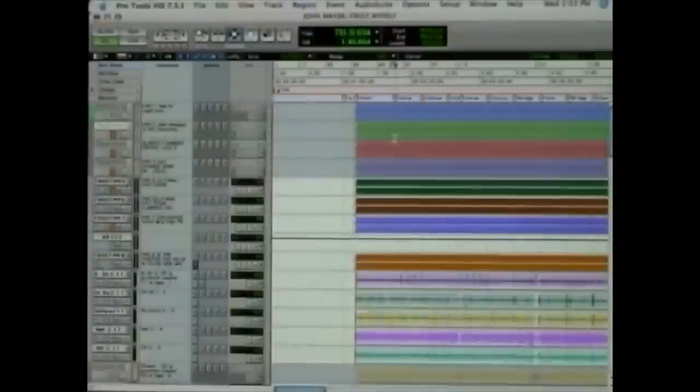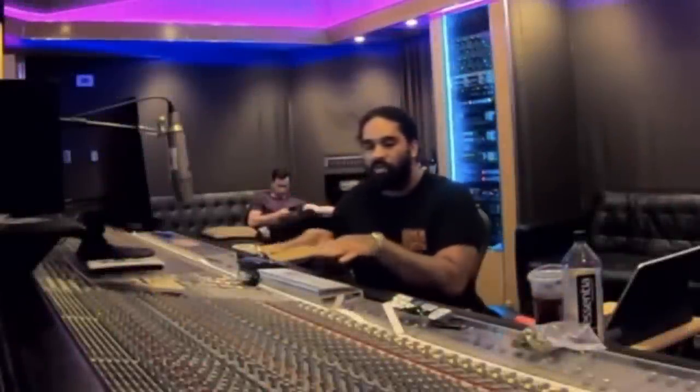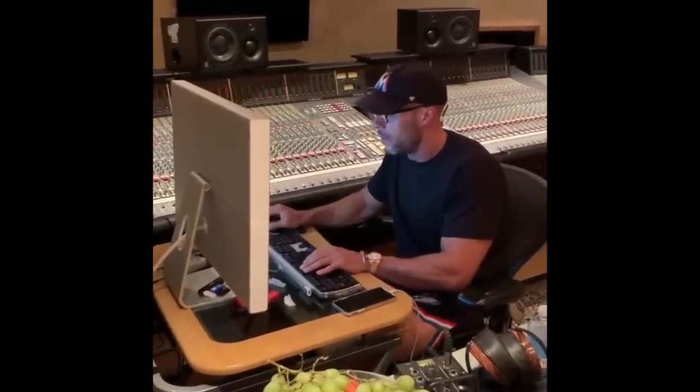When Manny's done working on the console, he'll print out stems into Pro Tools. From there, he makes a stem session where he can do minute changes without having to completely recall the mix. I hope y'all enjoyed that video taking a look at some of the SSL workflows of the pros. If you want to see more content like this, please don't forget to like and subscribe.